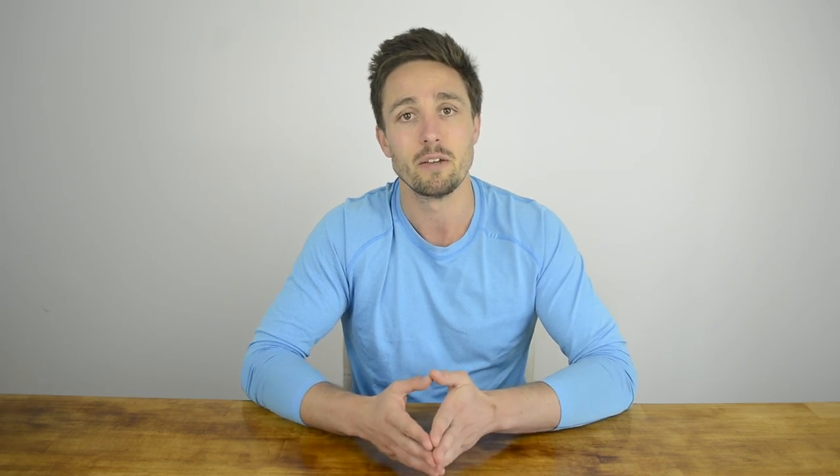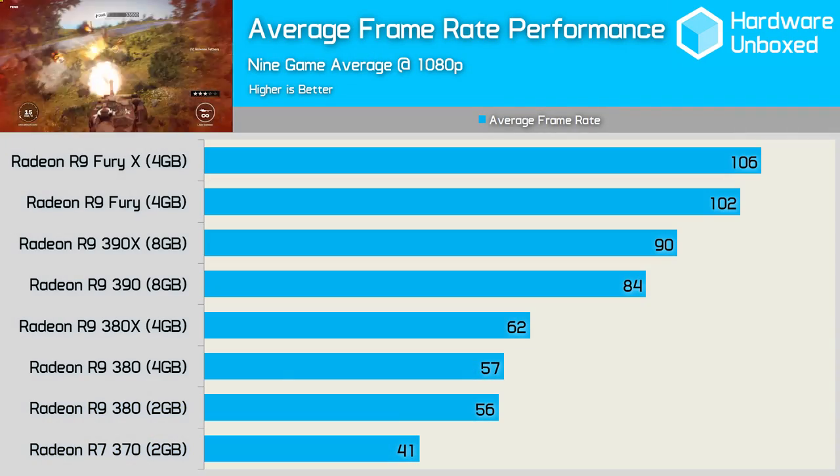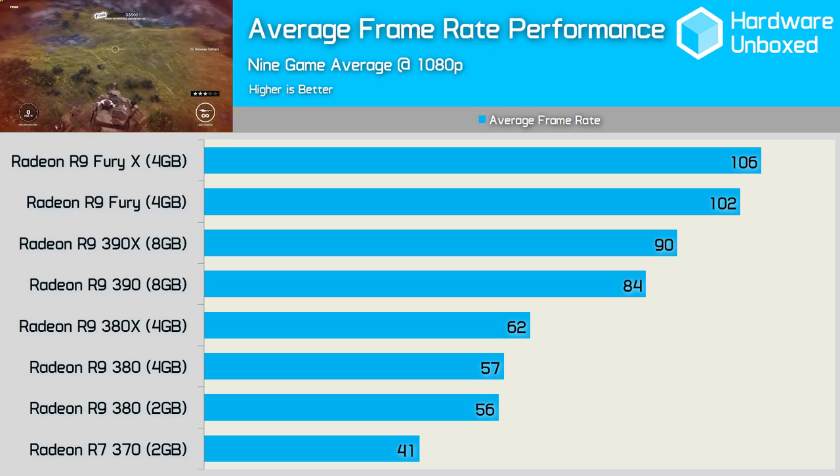The 370, 380, and 390X are now all $20 cheaper, though the 390 doesn't appear to have moved in price — probably due to the fact that it was already much better value than the 390X. The biggest price cuts have been made to the Fury and Fury X, both $50 cheaper than they were a month previously. Before we look at the cost-per-frame numbers, let's summarise the performance seen in the 9 games tested.